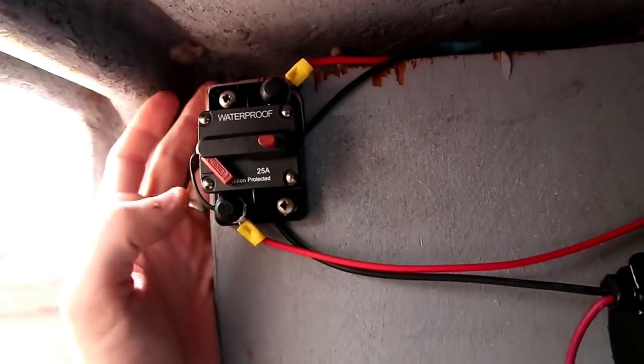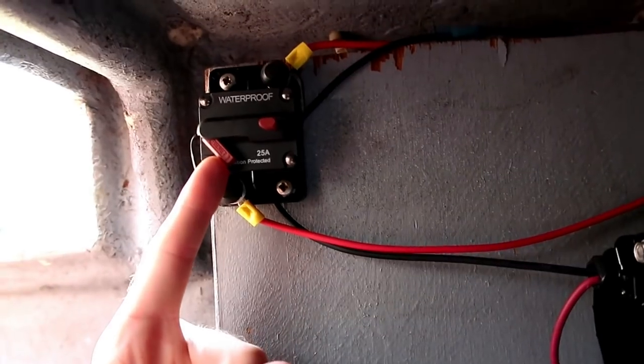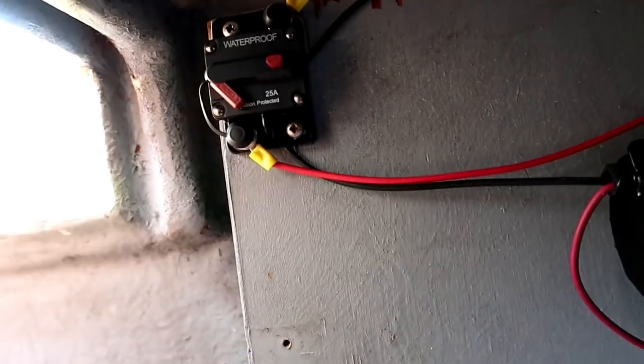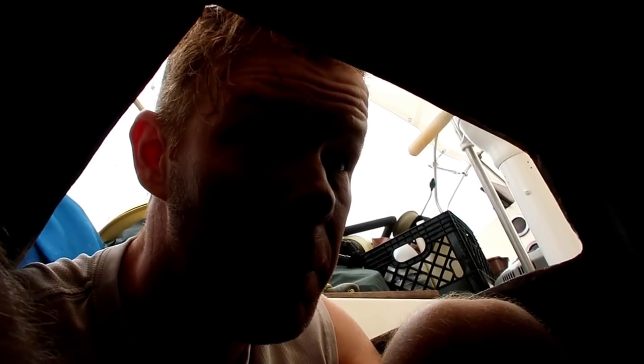So the pump is now wired. Hopefully when I flip this breaker the pump is going to — well, you know — pump. Okay, ready? Here we go. One, two, three... Just like that, the pump does pump. This one actually can run dry, probably not for an extended length of time, but long enough to get the water pumped up from outside of the boat into the pump.